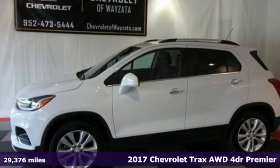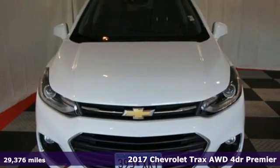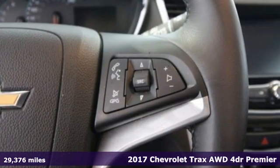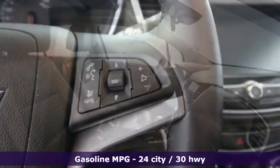Here's a 2017 Chevrolet Trax. Safe and fuel efficient, this Trax is a versatile city-smart urban cruiser. And get ready for an impressive combination of features.